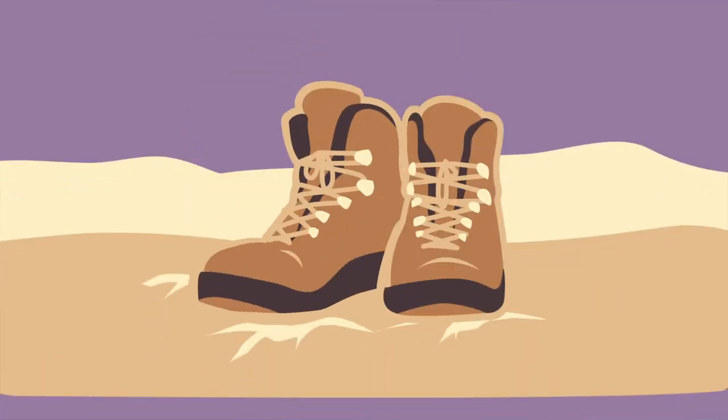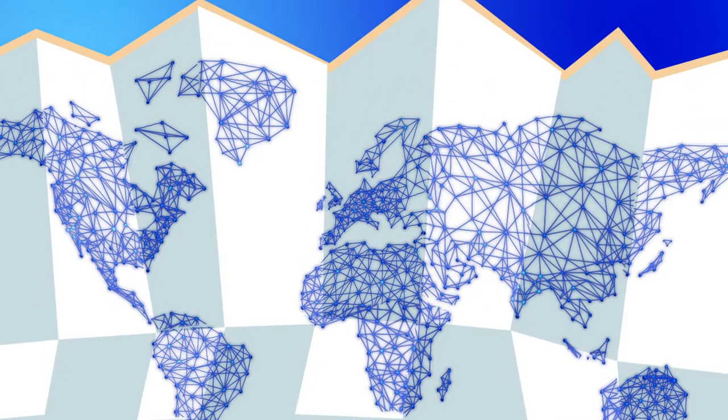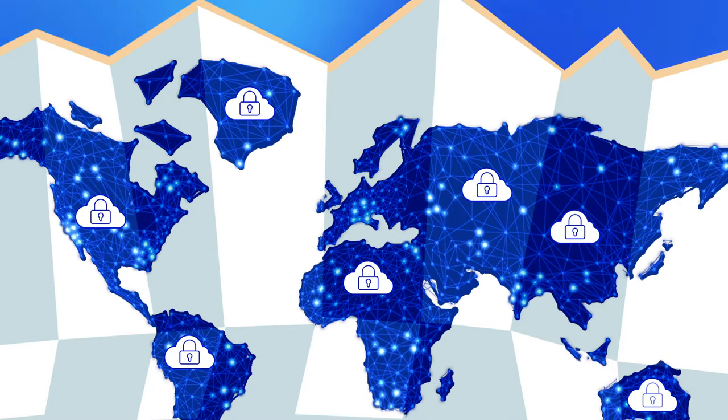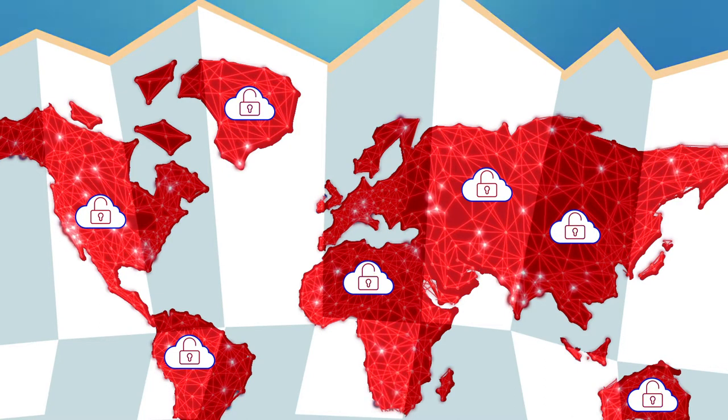Moving legacy systems and assets on the shop floor to the digital world helps you control your physical processes and improve efficiency like never before. But without the proper precautions, more connections also give cybercriminals more opportunities to attack.